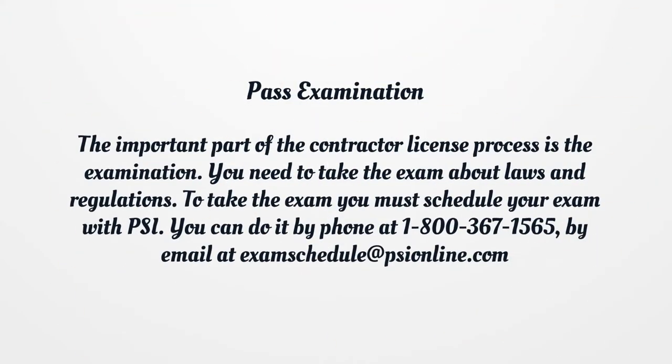Pass examination. The important part of the contractor license process is the examination. You need to take the exam about laws and regulations. To take the exam you must schedule your exam with PSI. You can do it by phone at 1-800-367-1565, or by email at exam-schedule@pshinland.com.